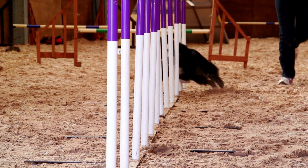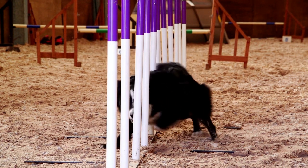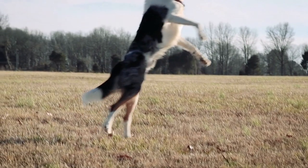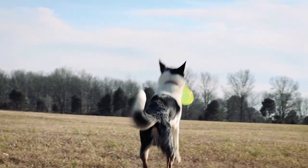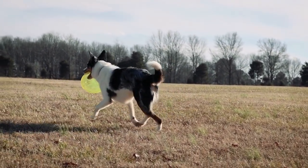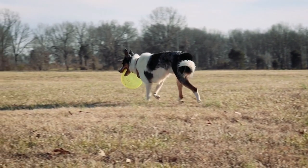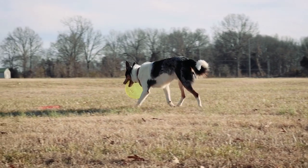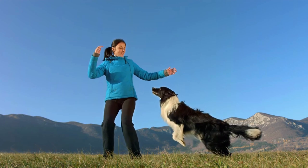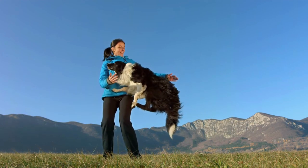Training: early socialization is especially vital with the Border Collie, entailing positive exposure to a wide variety of people and situations from early puppyhood through about seven months. Obedience training that starts early and continues throughout the BC's life will keep him happy and provide needed mental stimulation. Border Collies are highly intelligent and highly trainable, and are superstars at canine activities such as herding, obedience, and agility. Due to their tendency to herd animals and people, they do best with older, well-behaved children.